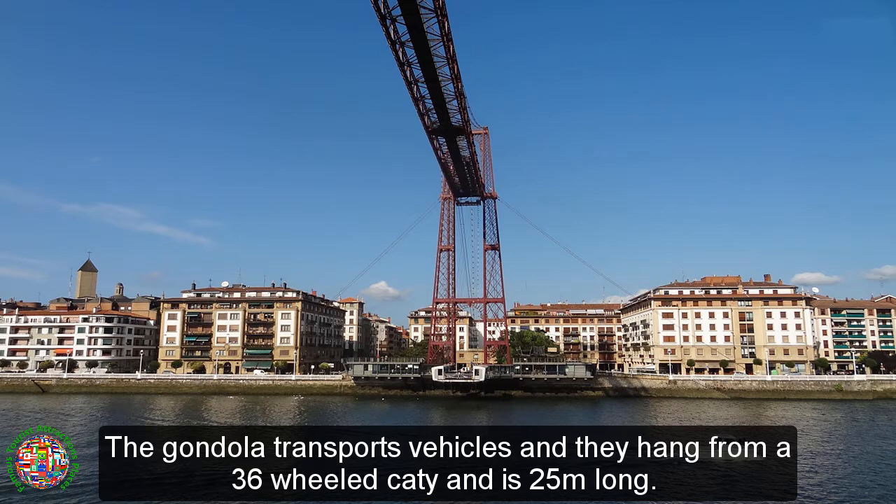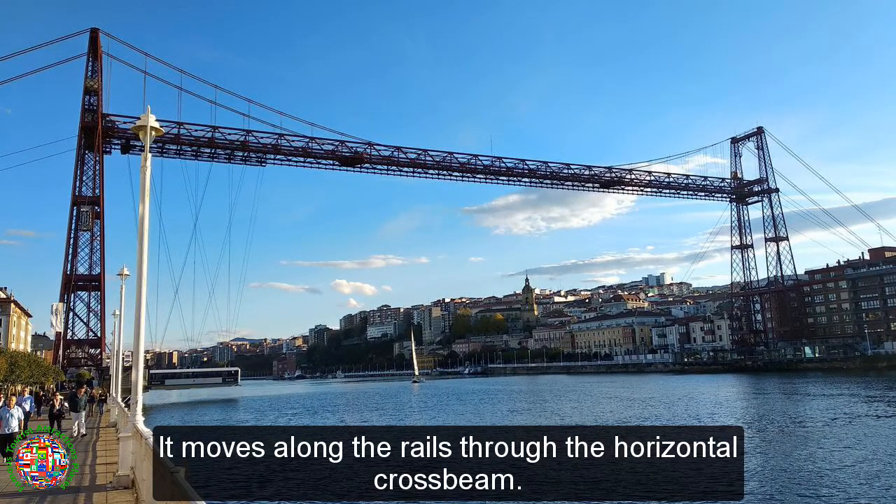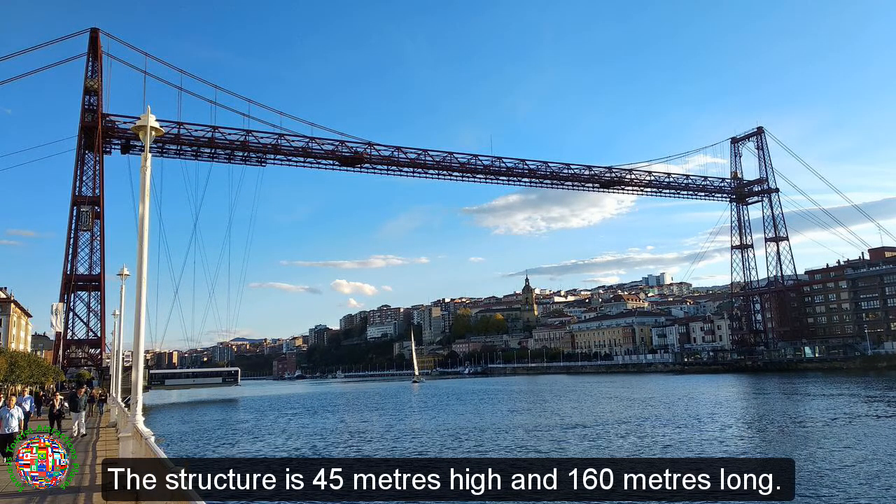The gondola transports vehicles and hangs from a 36-wheeled caddy, is 25 meters long, and moves along the rails through the horizontal crossbeam. The structure is 45 meters high and 160 meters long.